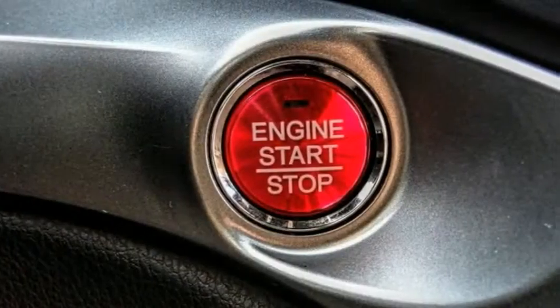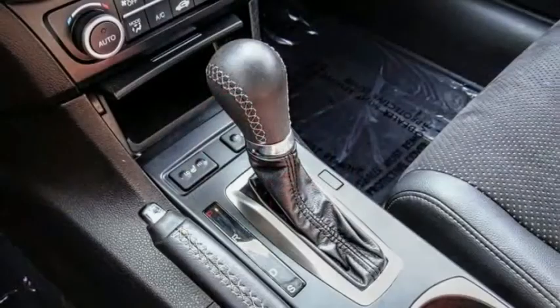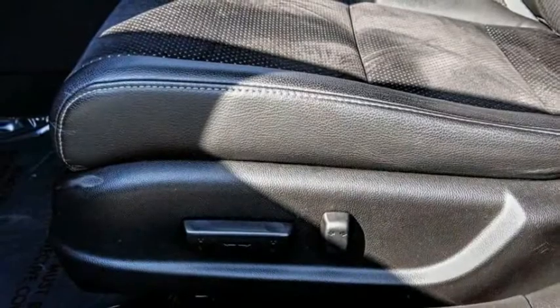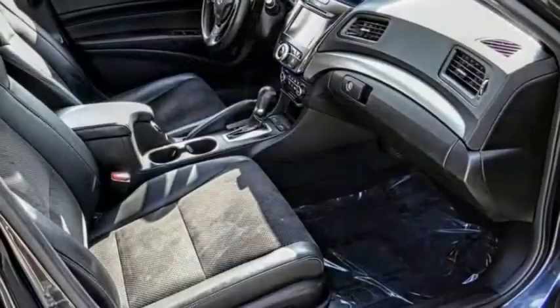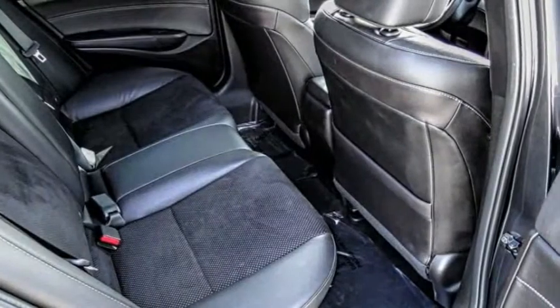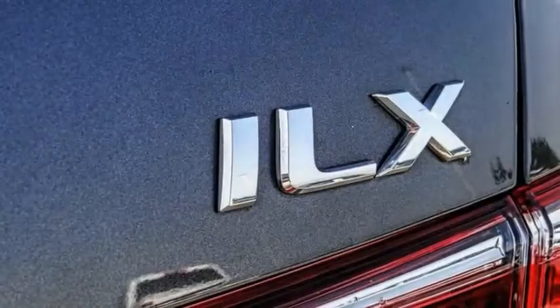This vehicle has less than 45,000 miles. Here are some of this vehicle's great options: electronic stability control, alloy wheels, brake assist, traction control, remote keyless entry, fog lights, power moonroof, four-wheel disc brakes, speed control, rear window defroster.